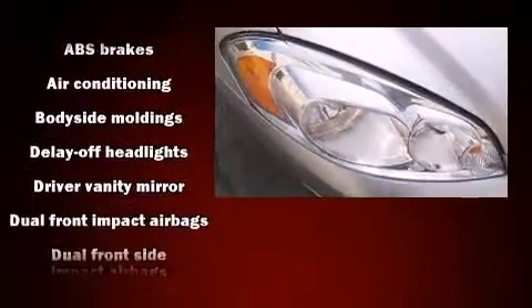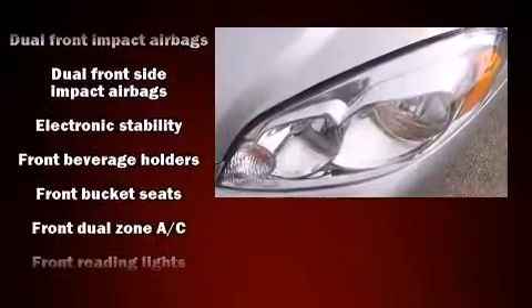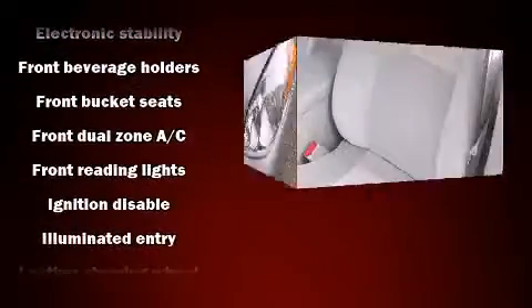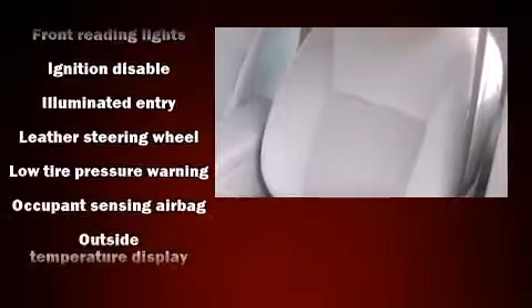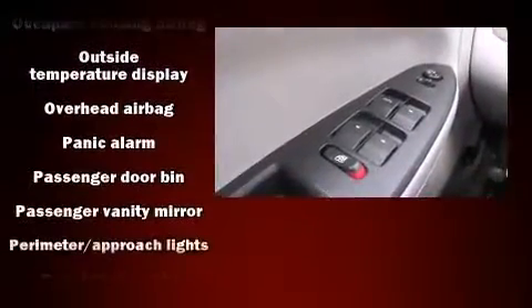Chevrolet ensures the safety and security of its passengers with equipment such as front and side impact airbags, ignition disabling, and four-wheel disc brakes with ABS. This car was designed with safety in mind, allowing you to drive with even greater assurance.